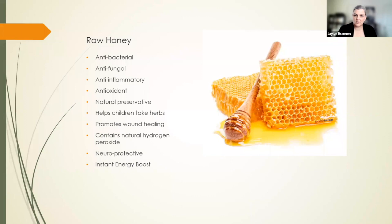Honey is also neuroprotective — it has the ability to protect the nerves from damage. If you have any kind of nervous disorder like MS, cerebral palsy, or autoimmune diseases attacking the nervous system, start taking some raw honey. It's also wonderful for allergies if you get local honey, and it gives you an instant energy boost. If you're an athlete, take one of those little vials with you instead of energy goo — put honey in it. It's fantastic.